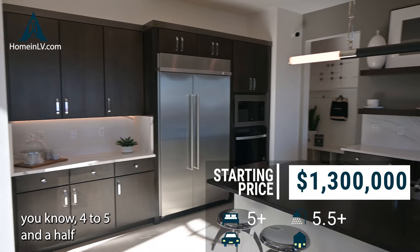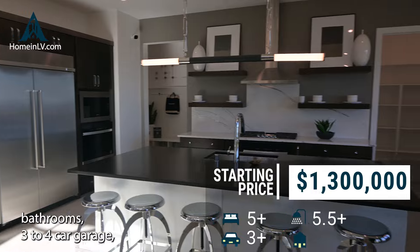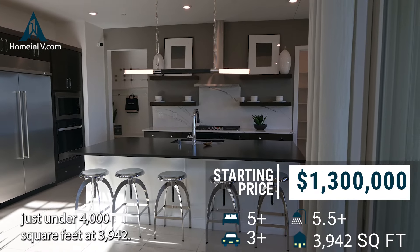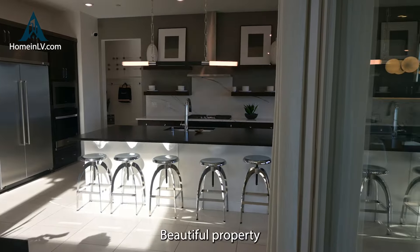Now this particular property here is in the Summerlin West community. This particular property's starting price is a little over one million three hundred thousand dollars.